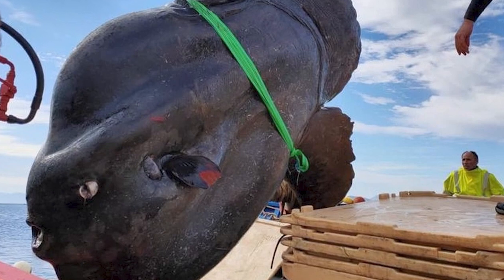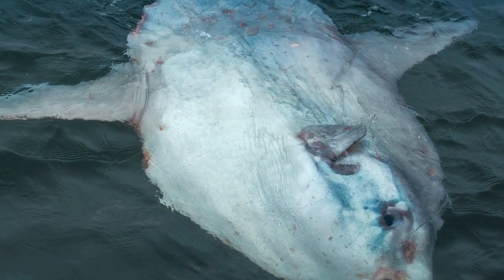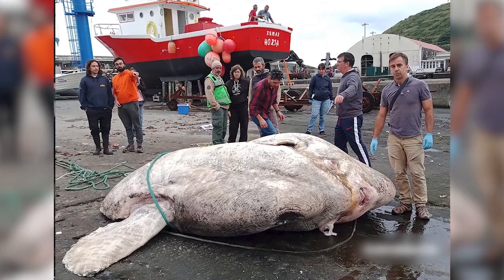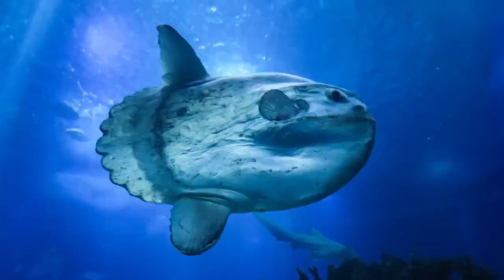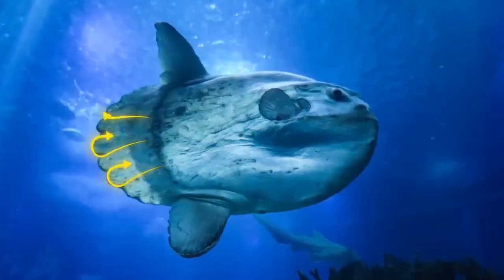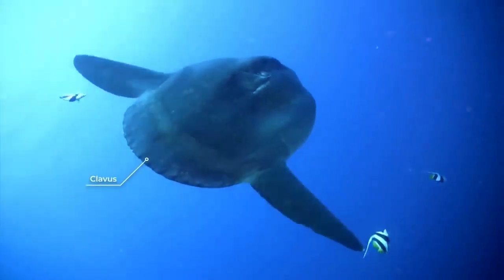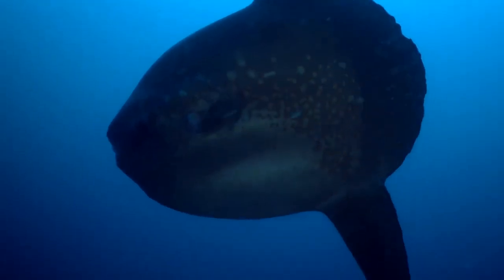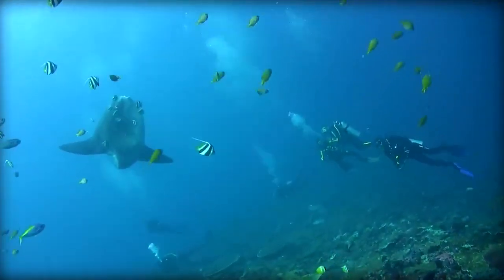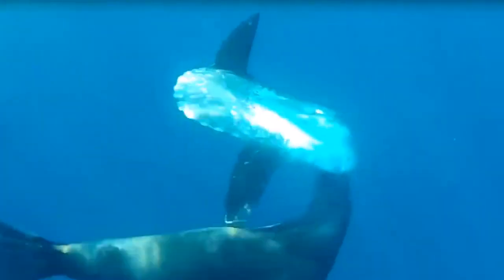The back fin that the Mola Mola is born with never grows, making it the heaviest bony fish in the world and giving it a truncated bullet-like shape. Instead, as it grows, it folds within itself to form a rounded rudder known as a clavis. Oceans around the world, both temperate and tropical, are home to Mola. They are regularly spotted basking in the sunlight close to the surface, and when their enormous dorsal fins pop out of the water, they are frequently mistaken for sharks.